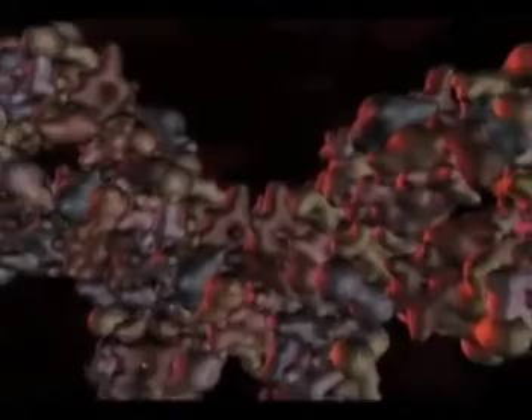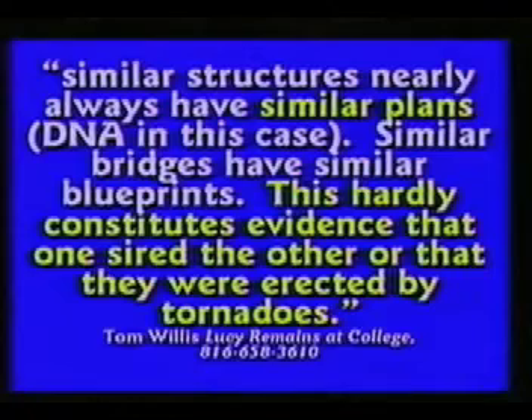Mainstream scientists no longer think that life and the building blocks of life could originate by chance. They're now looking for a way to explain life's organization by some form of law or combination of laws that would allow that to happen. But chance is no longer an option. Similar structures nearly always have similar plans — in this case DNA. Similar bridges have similar blueprints. This hardly constitutes evidence that one sired the other or that they were erected by tornadoes.